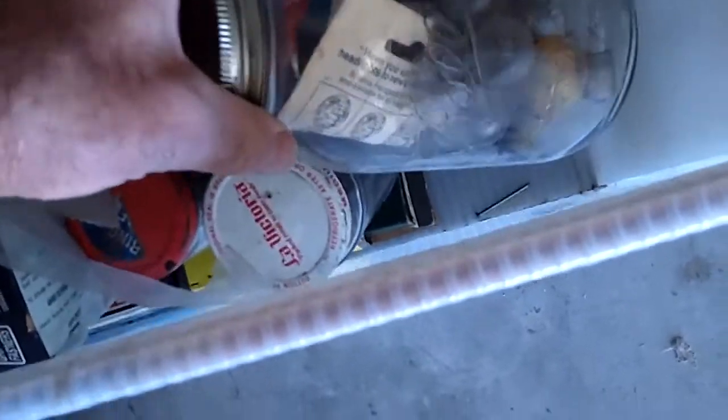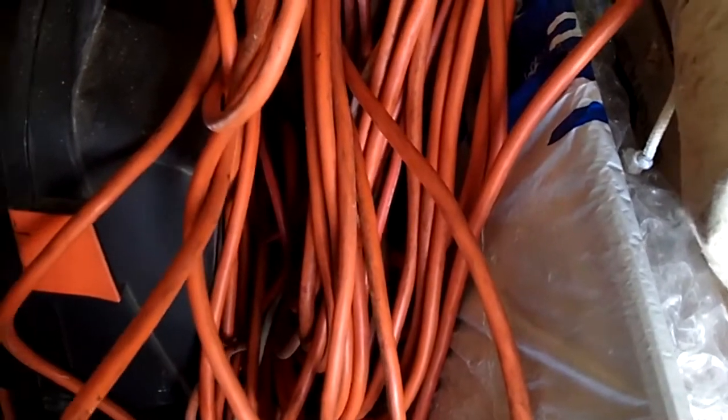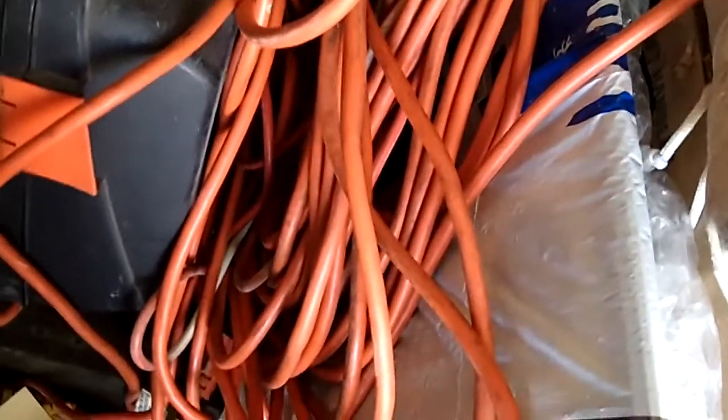Lots of bottles of nails. Up here there's two of these — I haven't unrolled them. I don't know, might be some sort of a tent. I can't think right now, stay with me. I got about eight of these electric cords.